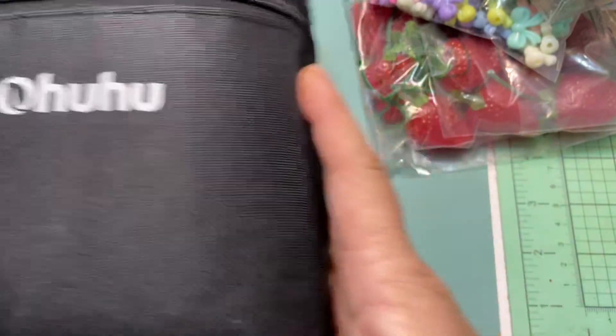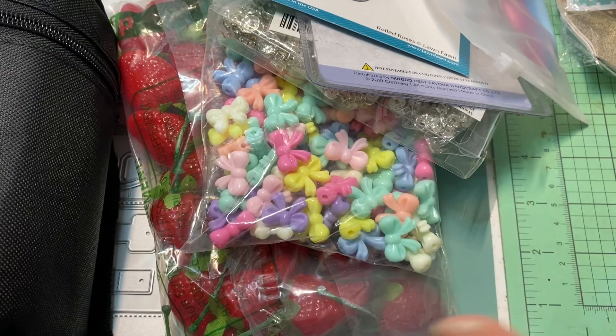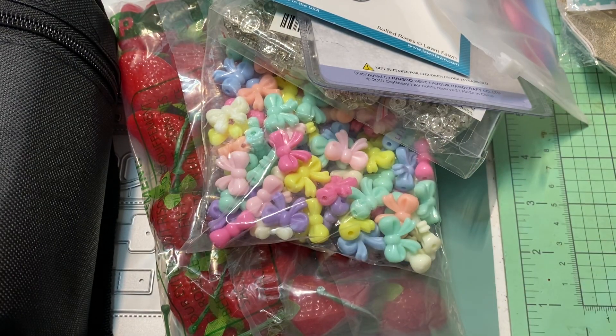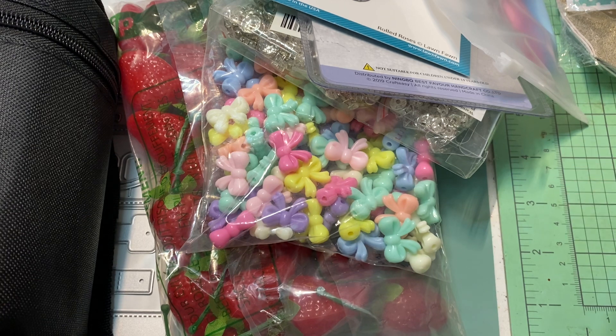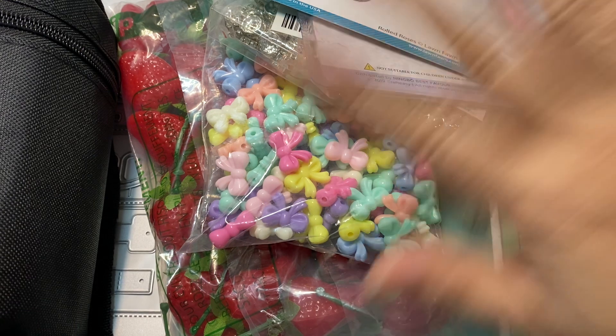Okay, that is my Amazon haul. I will be back with more hauls — I have an Urban Gems haul, a Frank Garcia haul, and a miscellaneous haul, so be on the lookout. I have more stuff on the way too. I'll talk to you guys next video, bye!